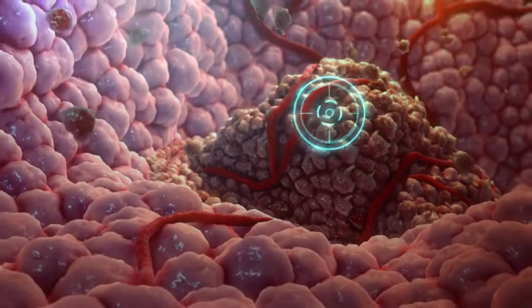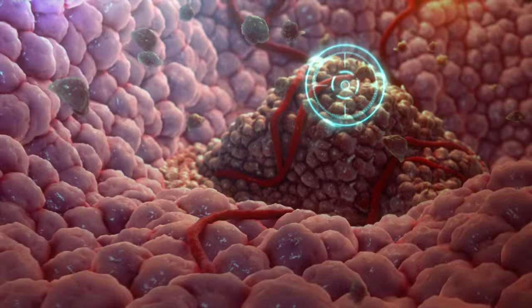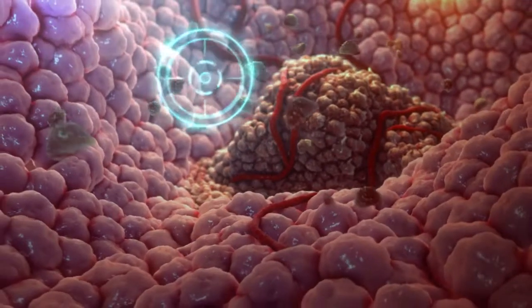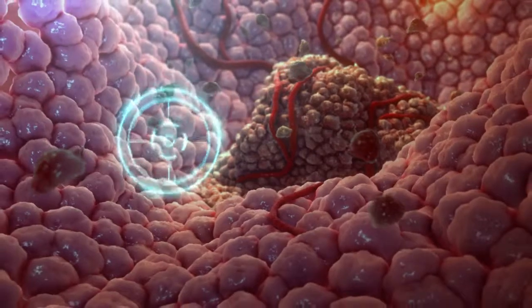Unfortunately, cancer cells are often able to escape both the innate and adaptive immune responses, allowing them to grow and spread throughout the body.